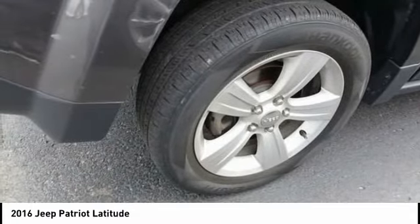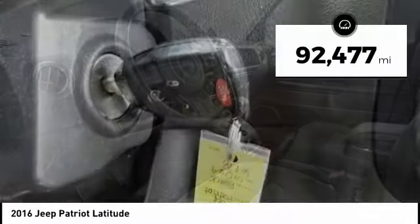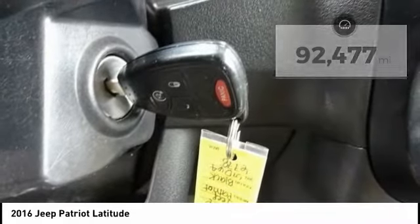The Patriot has plenty of room inside for any size family. This vehicle has less than 95,000 miles. Here are some of this vehicle's great options.